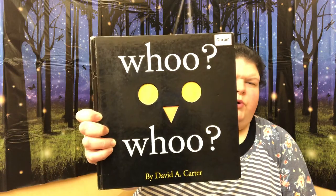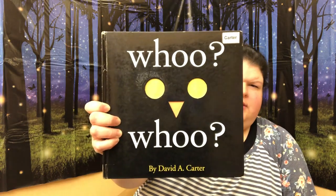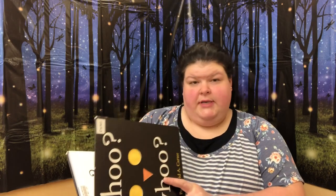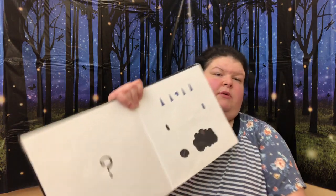I'm reading this with permission from Simon & Schuster Publishers. Hoo Hoo! By David A. Carter. Hoo Hoo! Who is that on the cover? So this book is about shapes. You guys have to guess what animal you think this is by looking at the shapes, okay?